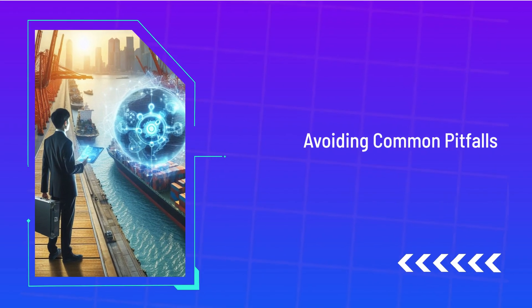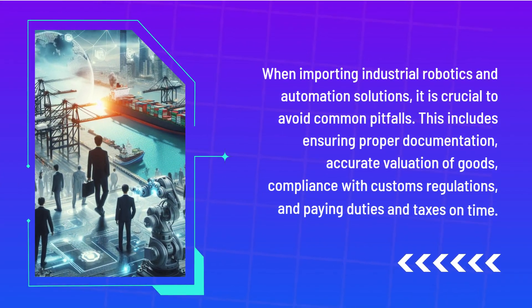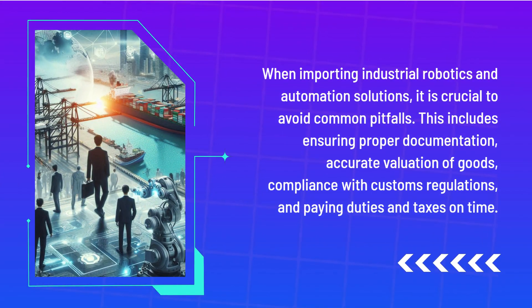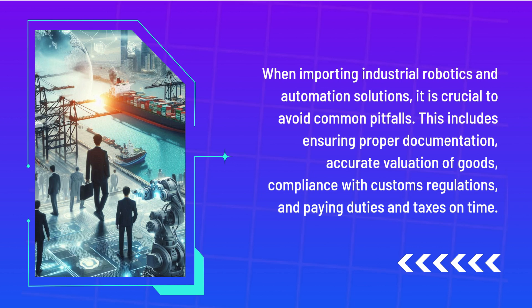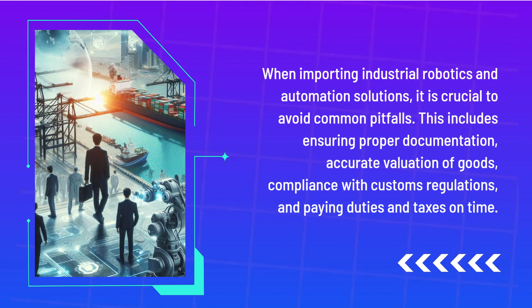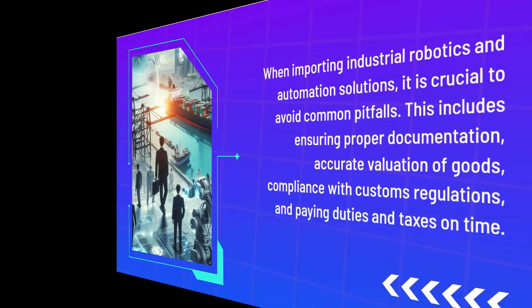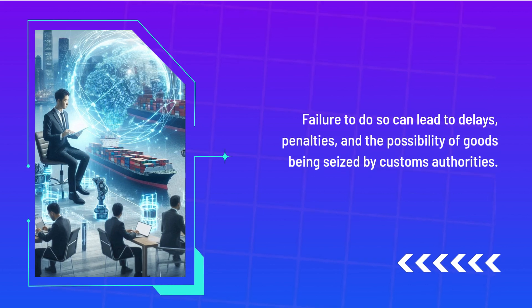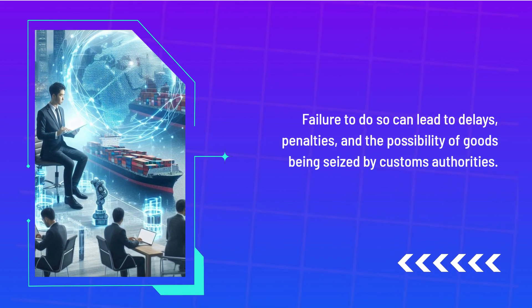Avoiding Common Pitfalls. When importing industrial robotics and automation solutions, it is crucial to avoid common pitfalls. This includes ensuring proper documentation, accurate valuation of goods, compliance with customs regulations, and paying duties and taxes on time. Failure to do so can lead to delays, penalties, and the possibility of goods being seized by customs authorities.